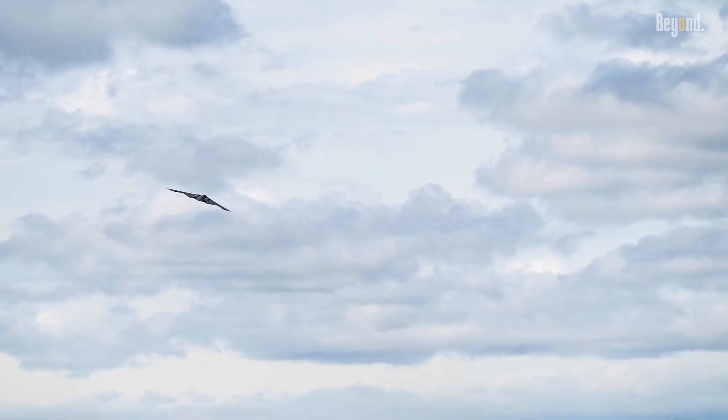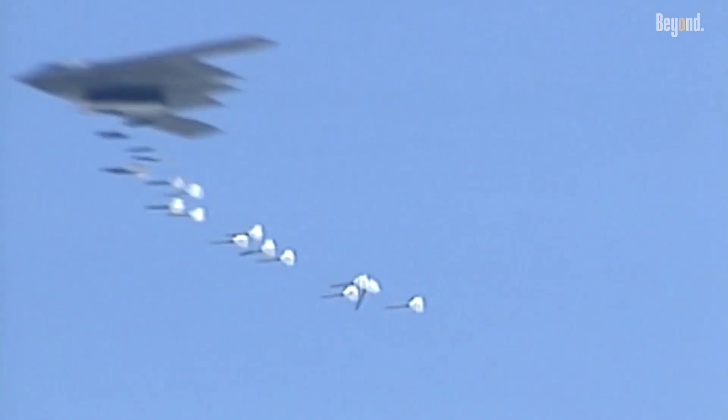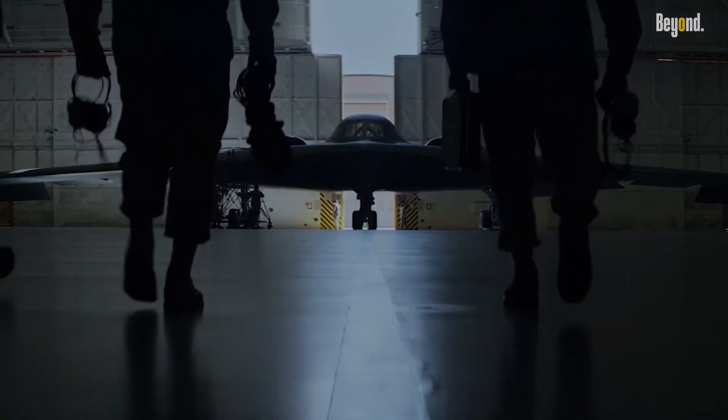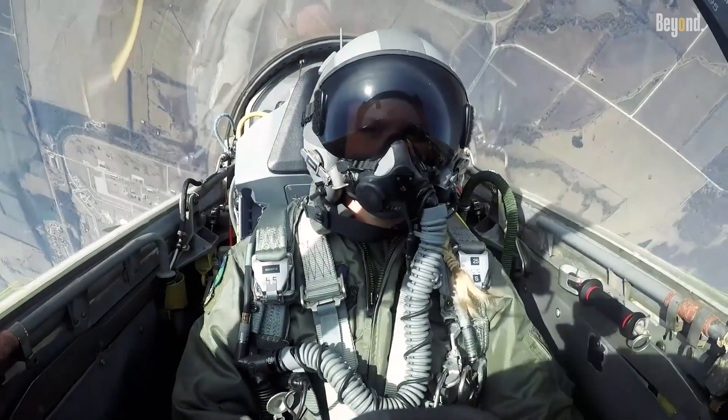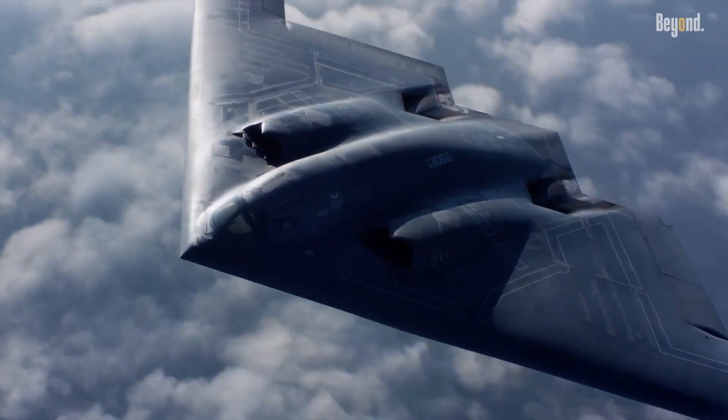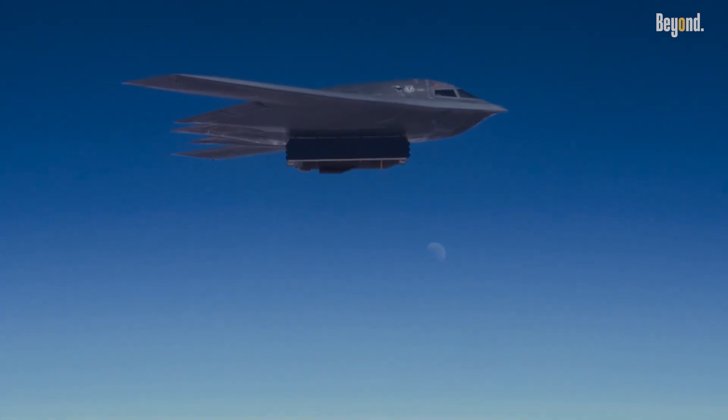In sum, while earlier strategic bombers depended on overt measures like altitude, speed, and electronic warfare, the B-2 Spirit revolutionized stealth through integrated design that minimizes detection at its source — invisible by shape, material, heat signature, and electronic countermeasures.